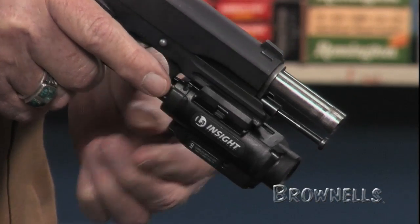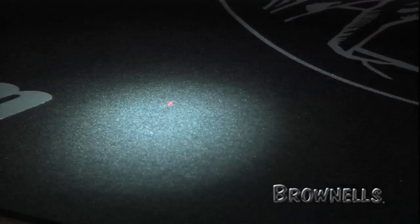The laser unit projects a Class 3R red beam. It has a four-position selector switch for laser only, white light only, and white light and laser combined modes.